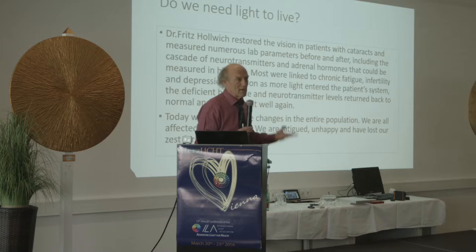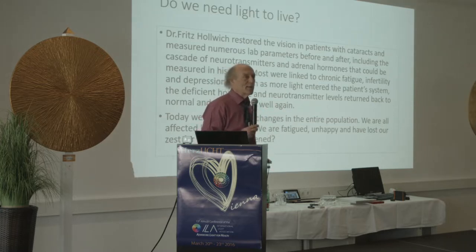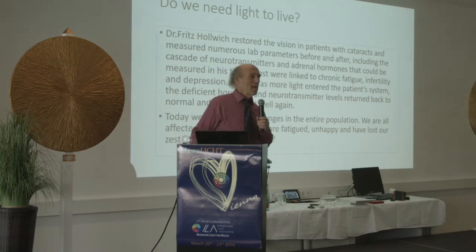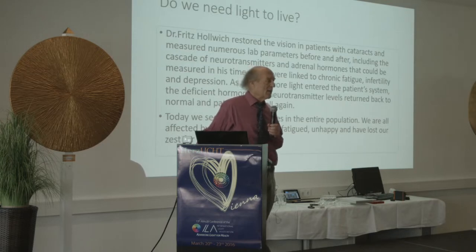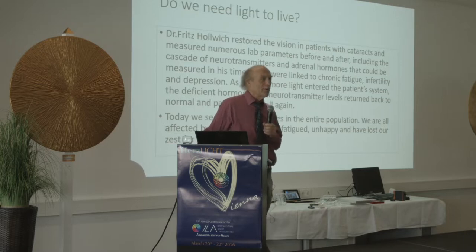I was inquiring why this could be — how could it relate to light? I'm older than most of you here, and I remember when the skies were clearly blue or clearly grey. Now they're grey when they should be blue, and very grey when they're grey. A truly blue day is very rare.